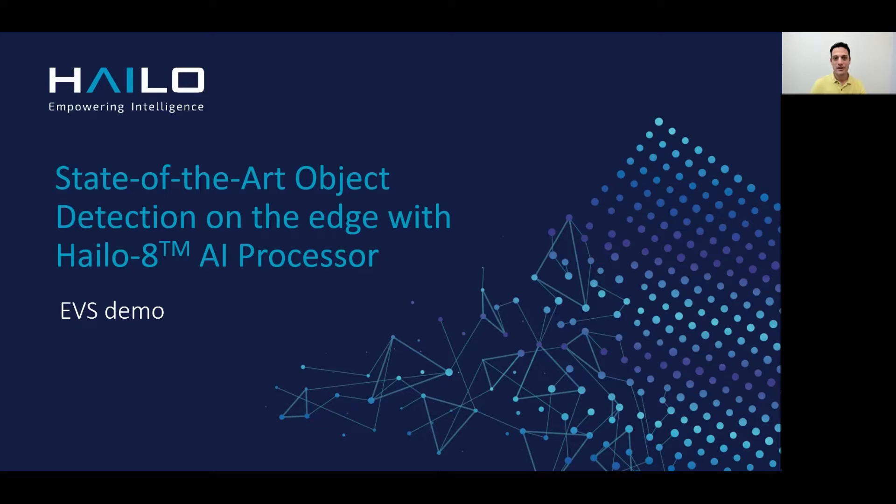Hello, my name is Nadav and I'm a technical account manager here at Halo. Today I would like to demonstrate and talk a little bit about our Halo 8.ai processor. It's an industry leading solution in terms of performance for running state-of-the-art object detection tasks on the edge. This brief presentation will be followed by a Q&A session, so please enter any of your questions in the live chat box below.